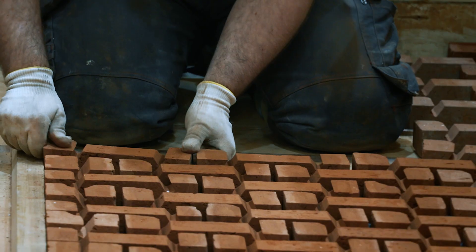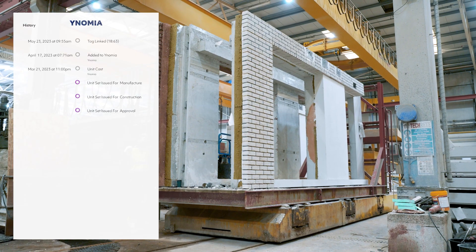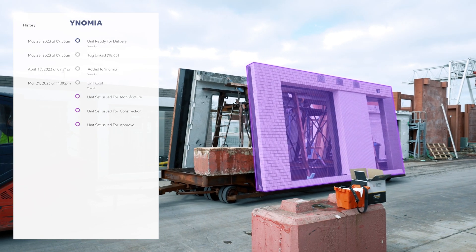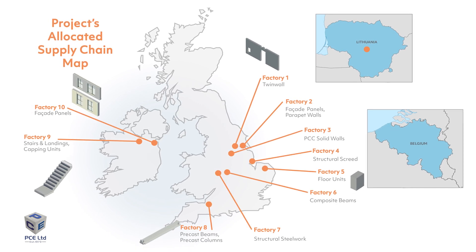Our supply chain model allows us to select the best off-site manufacturers of precast concrete, structural steelwork and engineered timber from the UK and Europe, ensuring the right product is used to achieve optimal structural, aesthetic and sustainability outcomes.